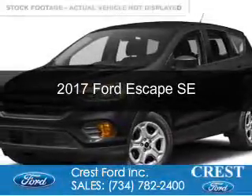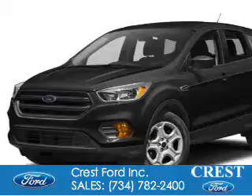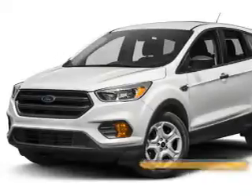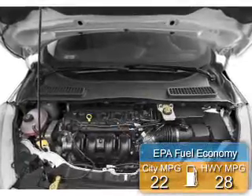This is a new 2017 Ford Escape. It's powered by 4-wheel drive, a 1.5-liter 4-cylinder engine, and a 6-speed automatic transmission. Great fuel efficiency saves you money by requiring fewer trips to the gas station.